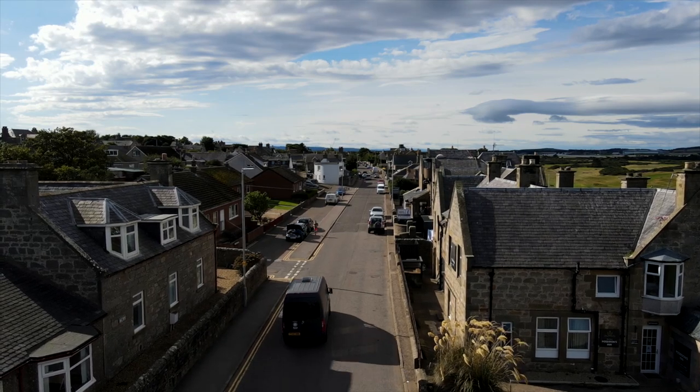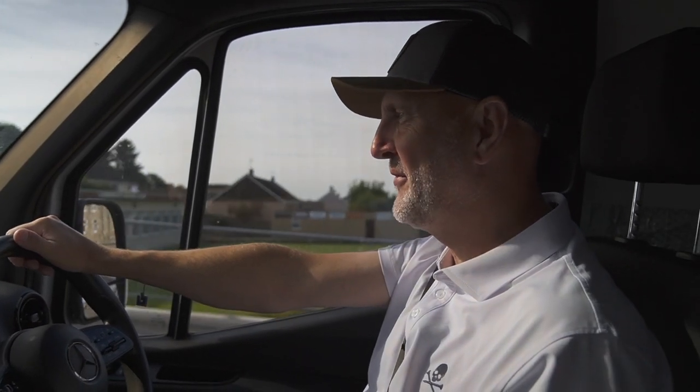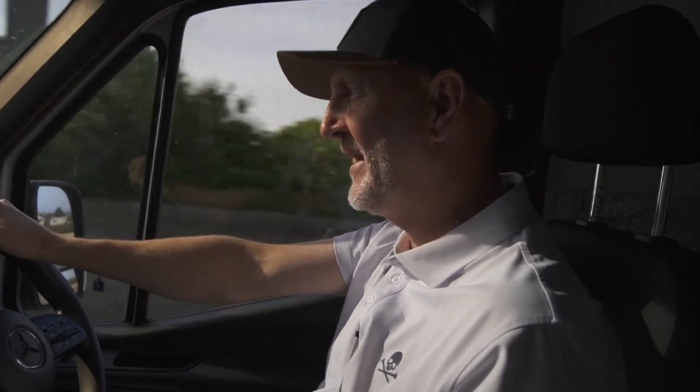Welcome back to another four episodes of me playing golf in Scotland. This time it's in Moray on the Moray Firth and we've got four courses to play. We're going to incorporate another thing that's synonymous with Scotland, and that is whiskey.